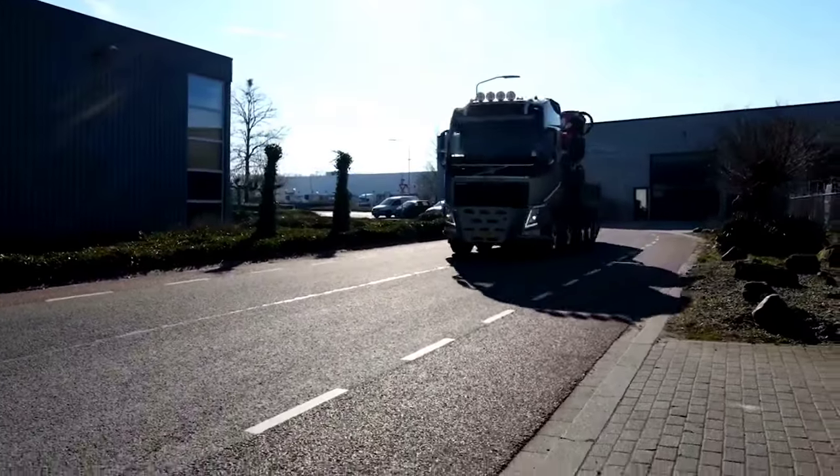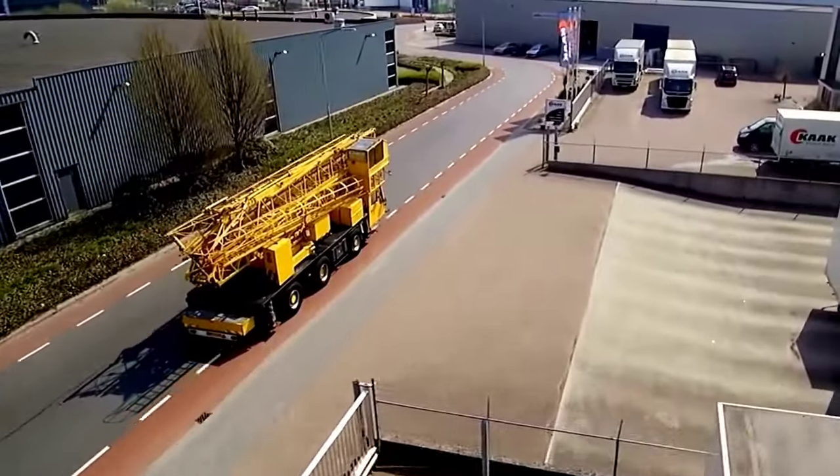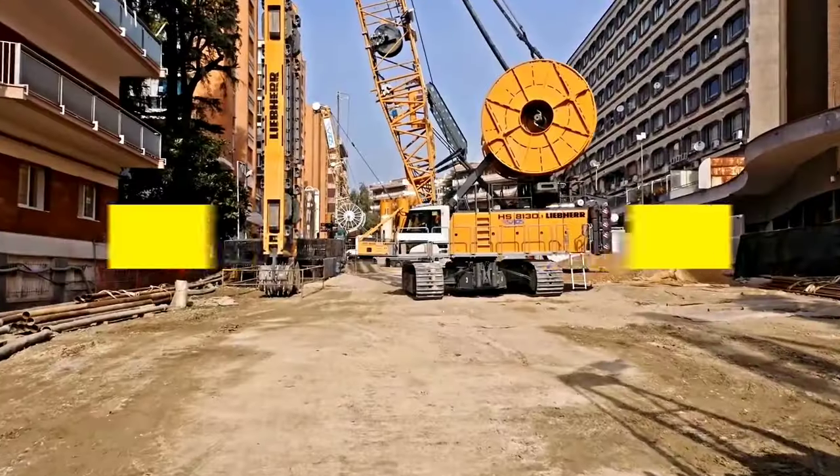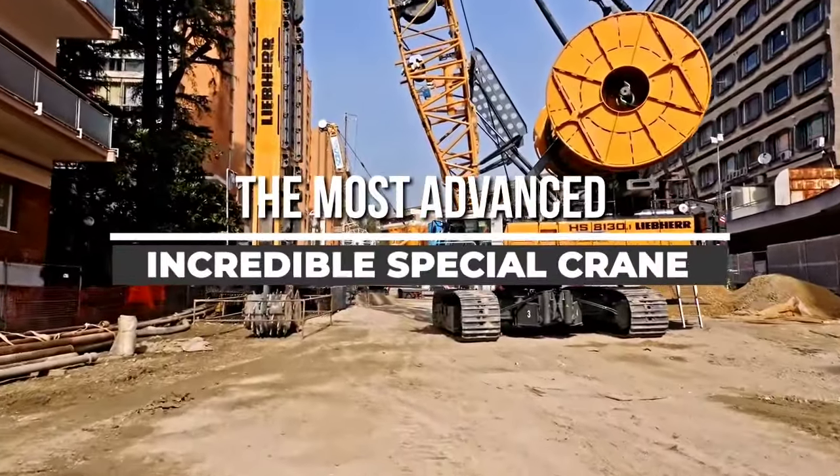Welcome back to another video from Chan 27. In this video we will show five of the most advanced and incredible performance special cranes that you seldom see.